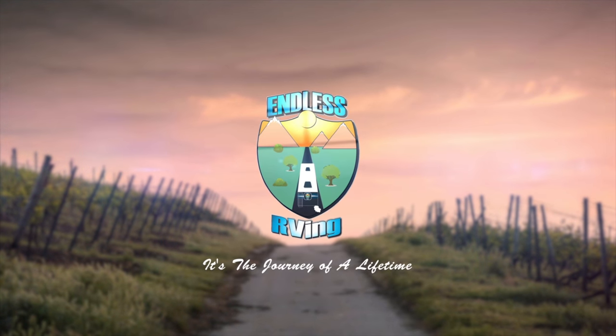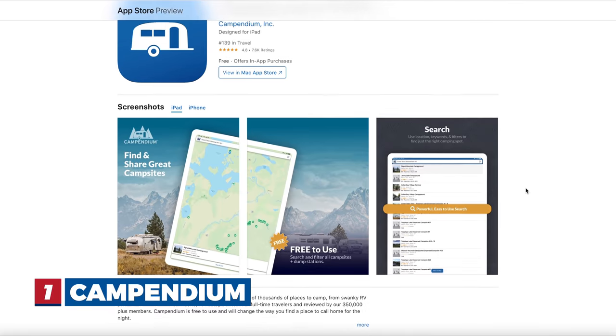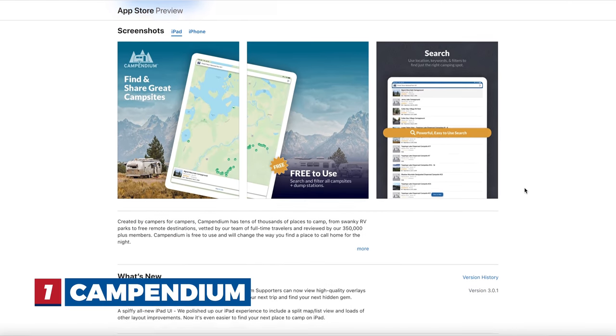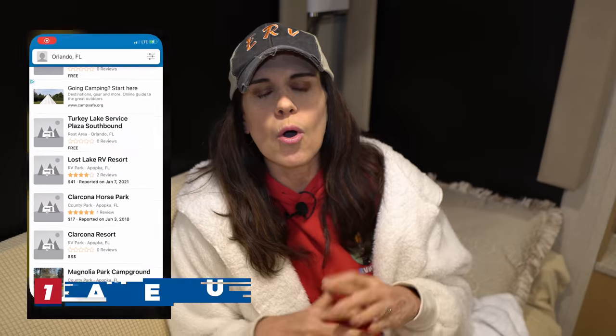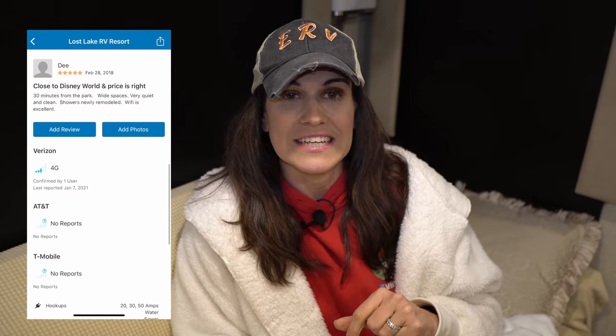Number one is very popular — a lot of people know about it — it's called Campendium. We've used this a lot. Campendium is a huge app; you have over 350,000 people reviewing campgrounds on there. They have BLM, national parks, free camping — all different types. We also use it to find specific information on internet and cellular signals at different parks, and we've actually not stayed in certain places because the internet wasn't going to be usable for us.